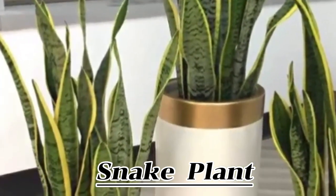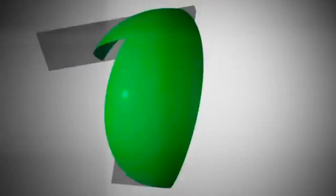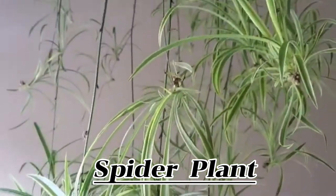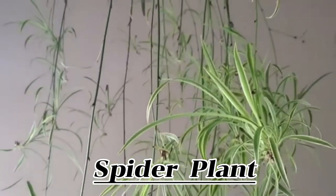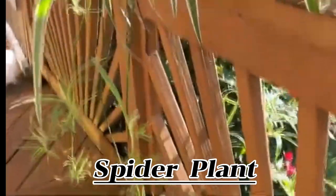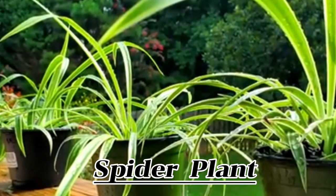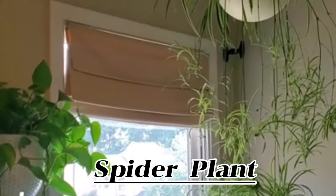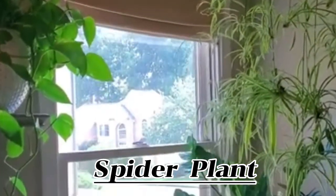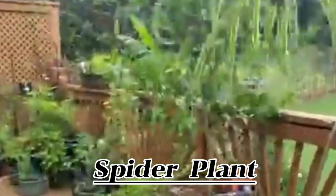Succulents generally prefer to be under-watered rather than over-watered, so err on the side of caution and follow the rule of less is more. Spider plants are incredibly easy to care for, happy in low light conditions, and one of the best indoor plants for easy propagation. They also remove several toxins from the air while continuing to release oxygen throughout the night. They work well sat on top of furniture or hanging from the ceiling, with arching leaves and trailing stems of baby spider plants adding graceful greenery to the corner of a room.